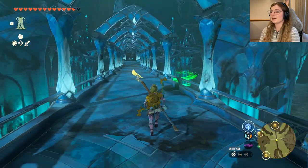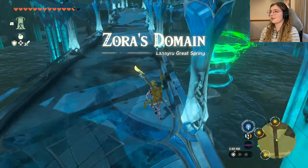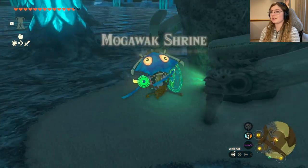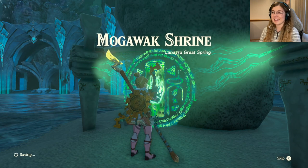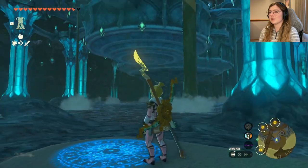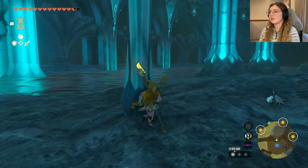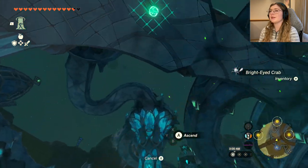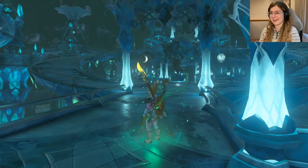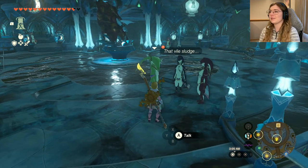Zora's Domain — we found it! There's a little shrine thing, I'm gonna pop down there really quick just so it stops beeping at me. I don't think I'm actually gonna do this one now, I'll come back to it. I'm just gonna pop back up there — hopefully I can ascend somehow. Perfect, we love that. The ascend feature is one of my favorite features in a video game ever, it is so useful.